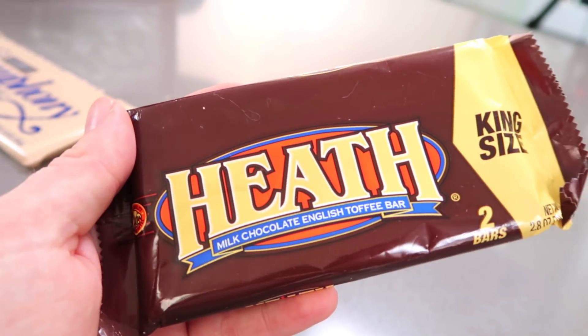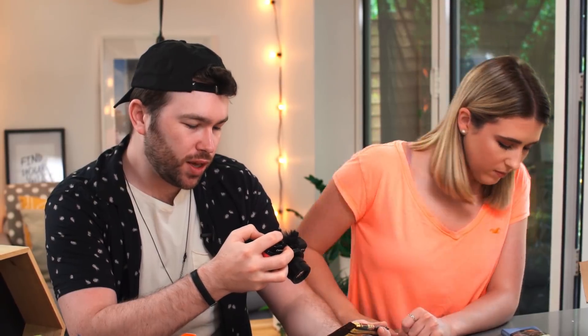We've got a Heath Bar — king size, with two bars in here. This is milk chocolate English toffee bar. It's part of Hershey's — distributed by Hershey's. Do you reckon this is like a chomp? It's got more of a snap to it — toffee is more like a crunchy toffee. That is great — kind of like a dime bar. It's not solid in the middle. It's got a crunch, that's really nice, that's so good. I'm giving that a nine. I'll probably give that an eight.